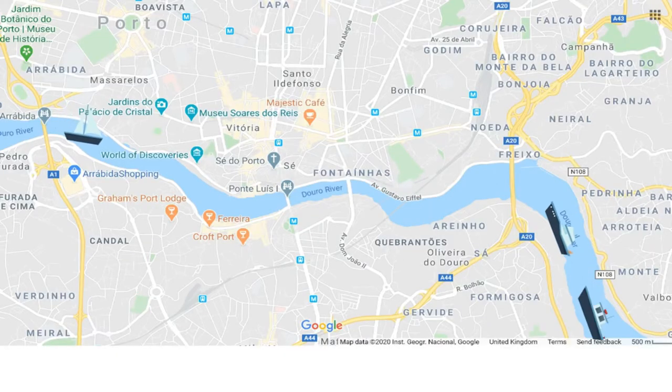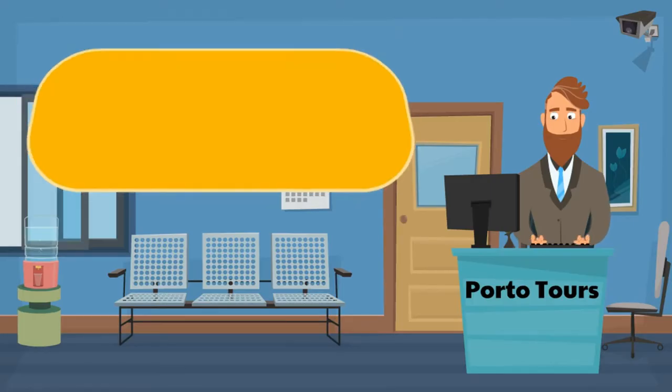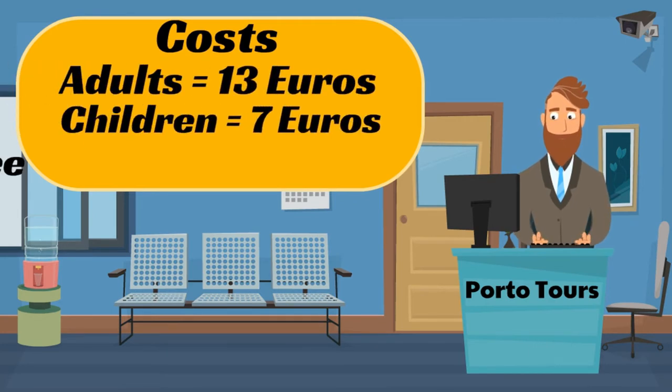The city is quite hilly so it makes for a great river cruise, because the city practically hangs over the river and you can see quite a lot when you sail down it. There are six bridges that connect either side of the Douro River, so most cruises sail for around 50 minutes and aim to take you under each one. Expect to pay around 13 euros for an adult, 7 euros for a child, and under threes are free.